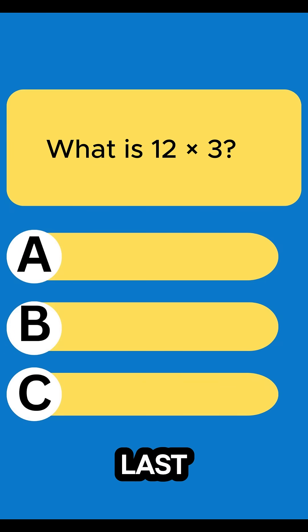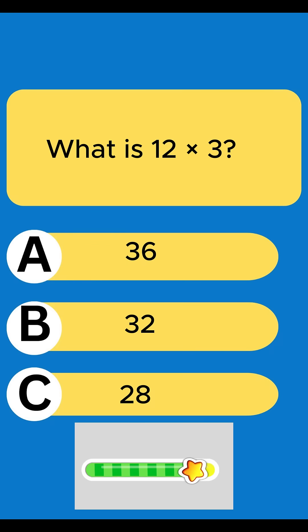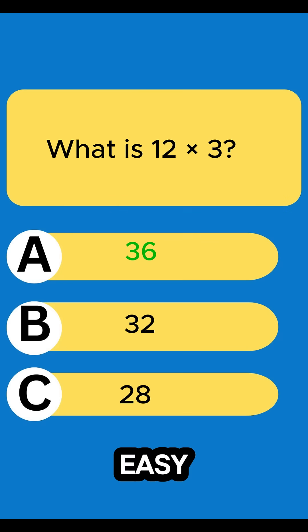Can you solve these five math questions? Last one is harder. Question 1: What is 12 times 3? 36. Easy start.